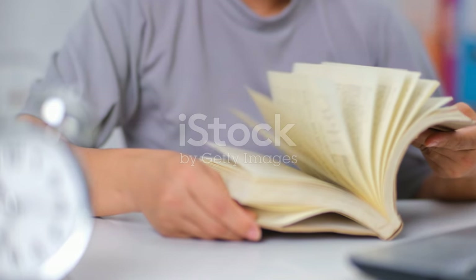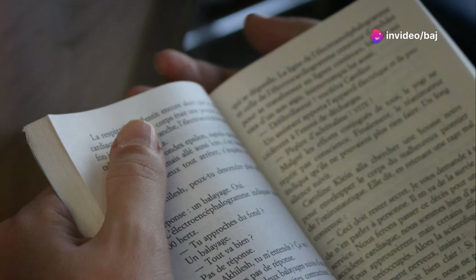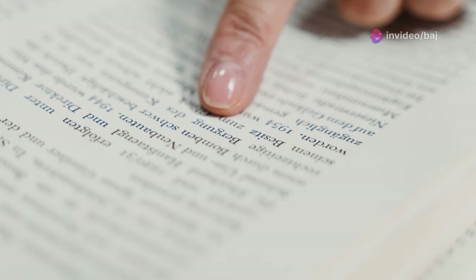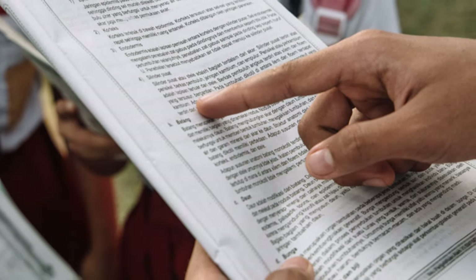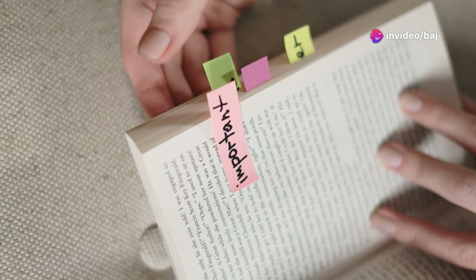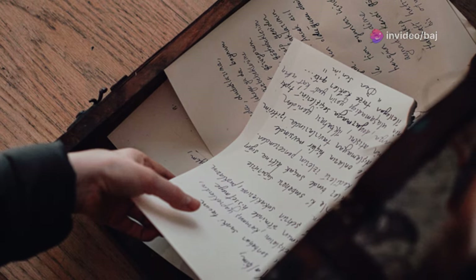Time is precious in the IELTS reading test, so mastering the art of skimming is crucial. Skimming is like taking a speedboat ride across the surface of the text — focus on the main ideas and keywords in each paragraph. Look for headings, subheadings, and any words in bold or italics. Don't get bogged down in the details; just try to get a general understanding of what the text is about. This will help you locate information quickly when you need it.